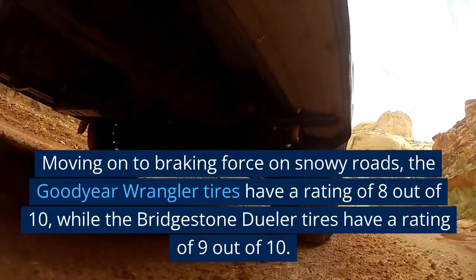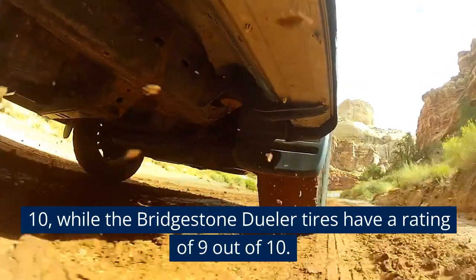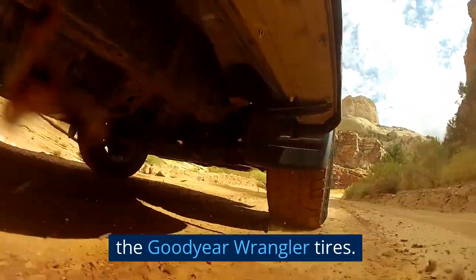Moving on to braking force on snowy roads, the Goodyear Wrangler tires have a rating of 8 out of 10, while the Bridgestone Dueler tires have a rating of 9 out of 10. This means that the Bridgestone Dueler tires provide better braking force on snowy roads than the Goodyear Wrangler tires.